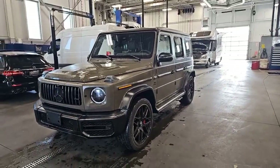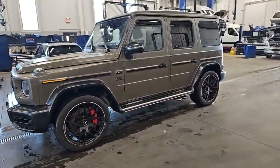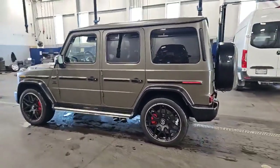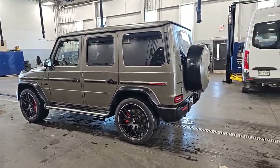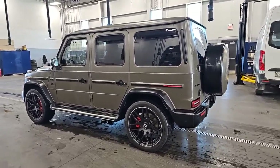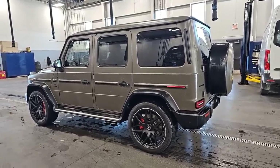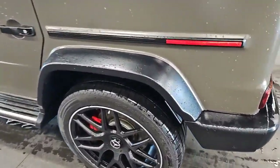It's got the black Nappa leather interior with diamond stitch, and only 15,000 kilometers. It comes very nicely equipped with the exclusive package, so you're going to get energizing comfort, drive dynamic, multi-contour front seats with massage. It also has the leather-covered grab handles and the G Manufacture Diamond Package, which gives you the diamond stitch on the door panels, tailgate pad, and leather upholstery.